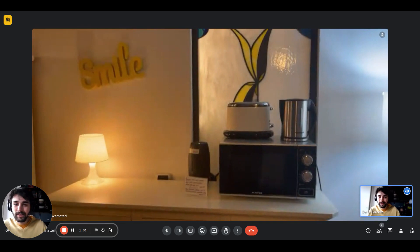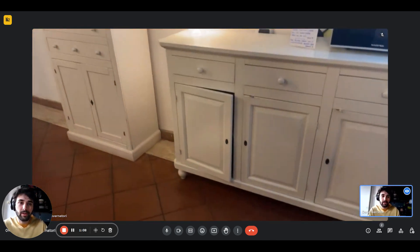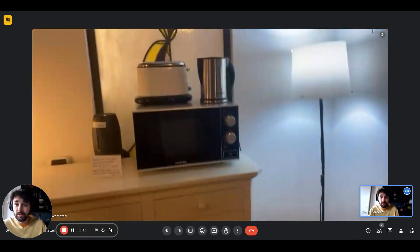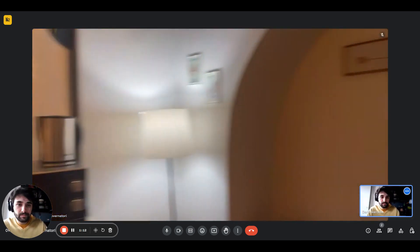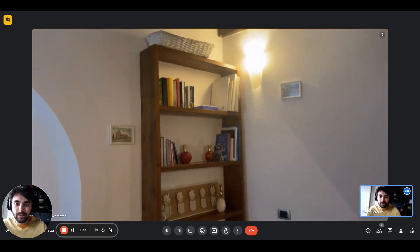On the right, on top of the cupboard, you have the kettle, the microwave, and the WiFi as well. There's a lamp in the corner and then we have a bookshelf on the other side.